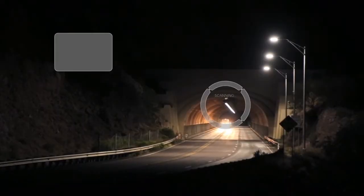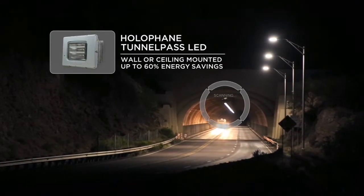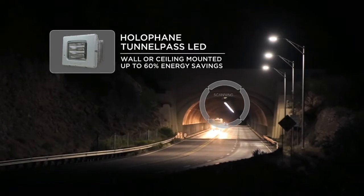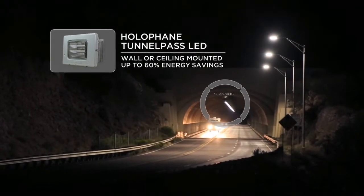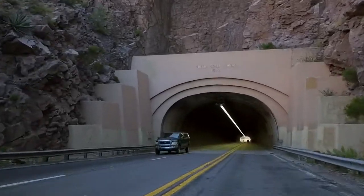ADOT, wanting to upgrade the lighting and electrical system, decided on the Hall of Fame Tunnel Pass LED light. With the tunnel pass optics, they were able to light it to the RP standard. Technically, you light the tunnel with less fixtures, and the light output is a lot brighter and a lot wider.